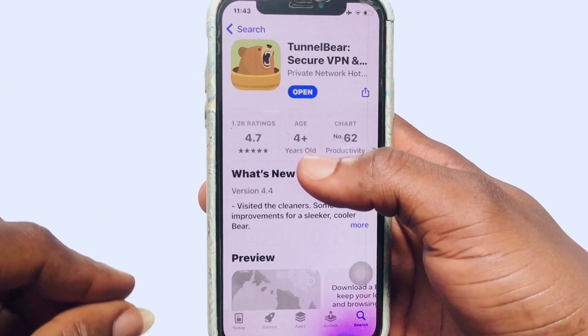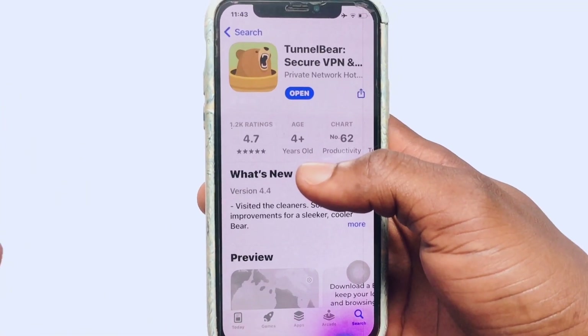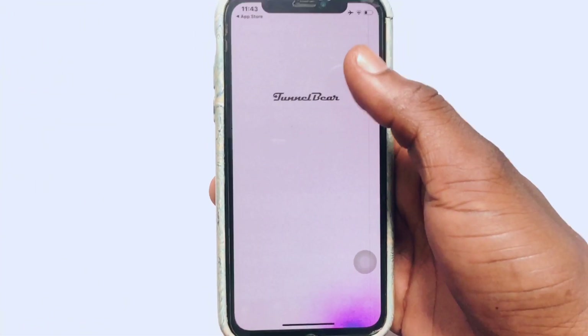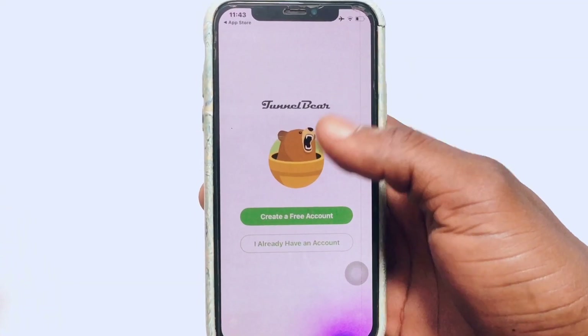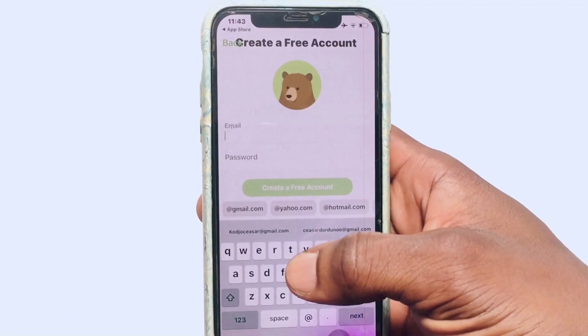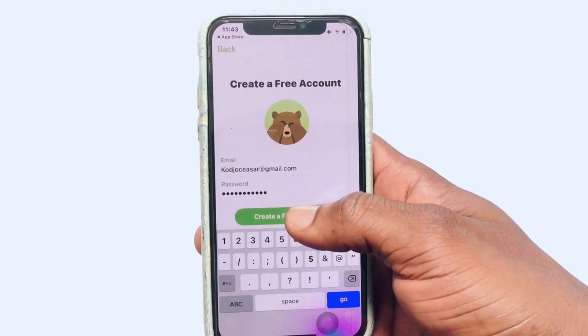TunnelBear has 1.2k ratings and 4.75 reviews out of five — it is definitely one of the best free VPNs you can find. With this VPN, you are going to be creating an account. Click the sign-up area, provide your email address and a password, then go ahead and hit Create Account.